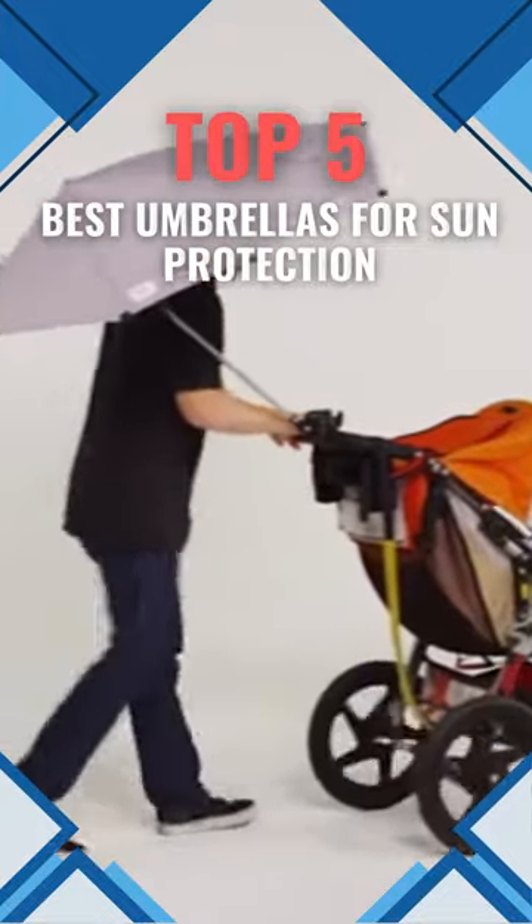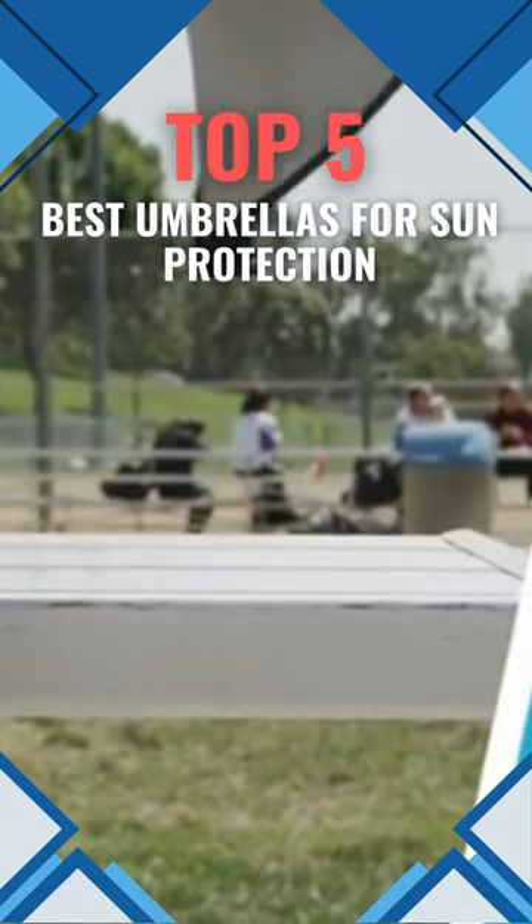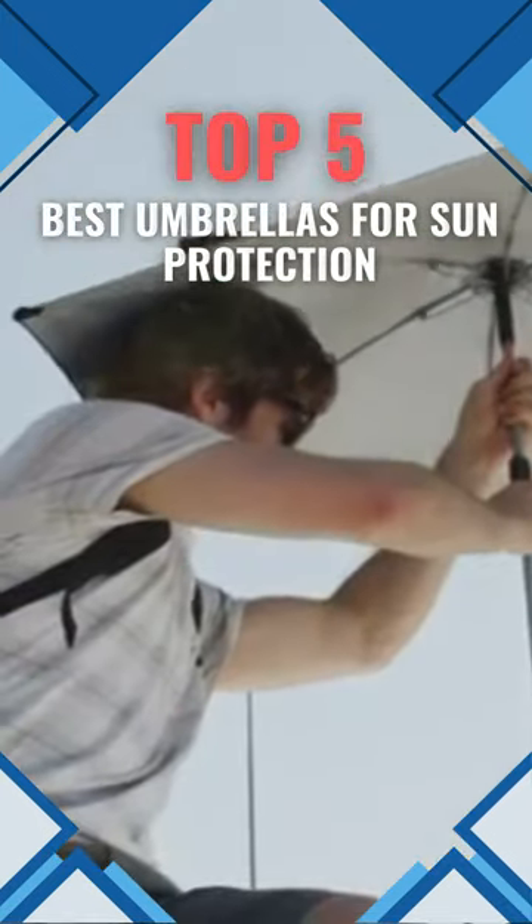Welcome to Finest Sun Protection Umbrellas. These umbrellas protect you from the sun, whether trekking or walking around town. They feature ergonomic handles, UPF 50 Plus ultraviolet-rated components, and sturdy construction.